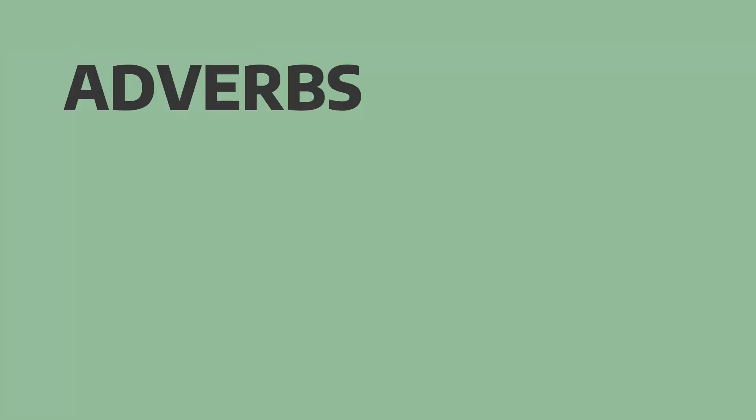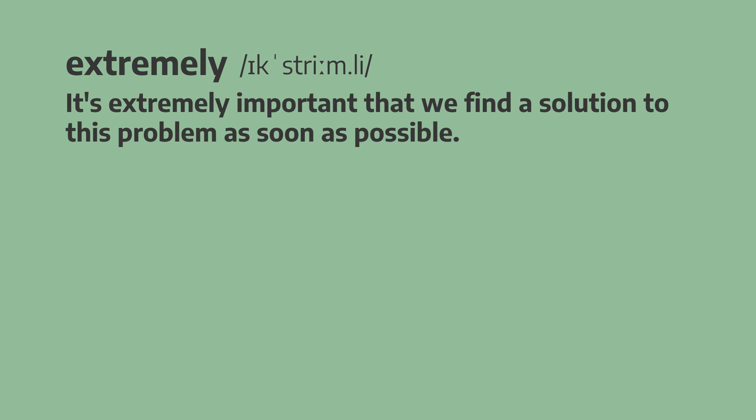Now let's take a look at four adverbs we can use together with important. And the first one is extremely. It's extremely important that we find a solution to this problem as soon as possible. It's extremely important that we find a solution to this problem as soon as possible.